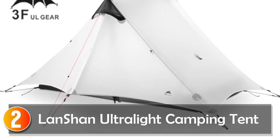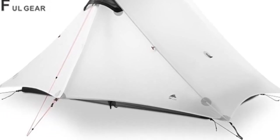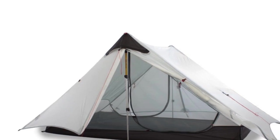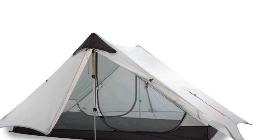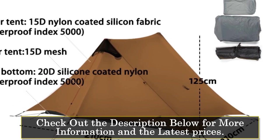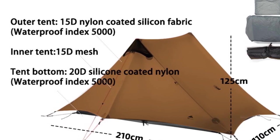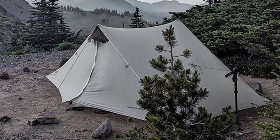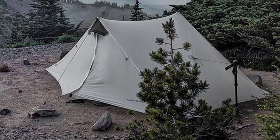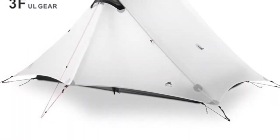At number 2, the Lanshan Ultralight Camping Tent. Looking for an ultralight, versatile, and durable camping tent that can withstand any weather condition? Look no further than the Lanshan 2-3F UL Gear Tent. This professional-grade tent is custom-made for outdoor enthusiasts who demand high-performance gear, quality materials, and smart design. The tent is constructed with high-quality nylon fabric that is both waterproof and breathable, with a rating of over 3,000 millimeters for both the outside and bottom. It is available in one-person and two-person sizes, making it highly versatile and adaptable to different camping environments, whether you're camping solo or with a partner.